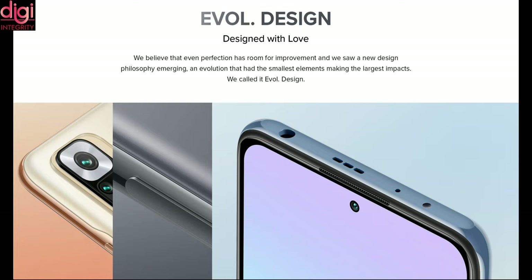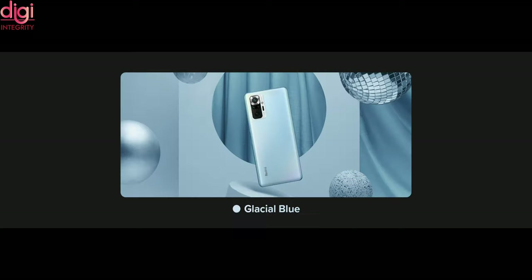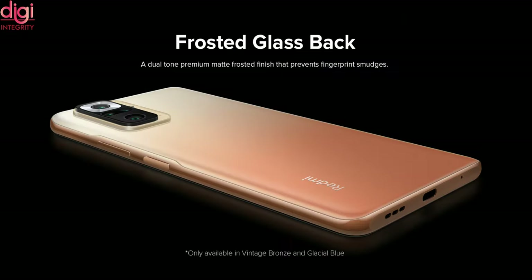Let's talk about the design. All three mobiles come with an evolved design. Redmi Note 10 Pro and Pro Max will come with three premium colors: Vintage Bronze, Glacial Blue, and Dark Knight. Redmi Note 10 has three different colors: Aqua Green, Frost White, and Shadow Black. All three mobiles have a frosted glass back finish with anti-fingerprint and non-slippery texture.